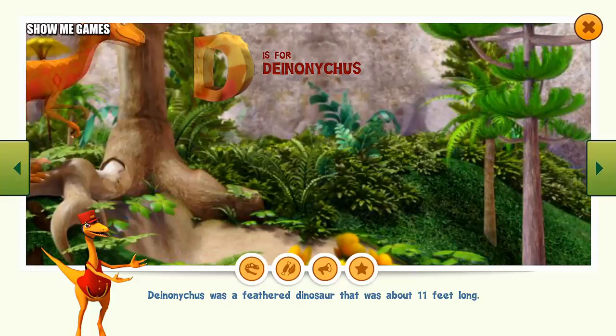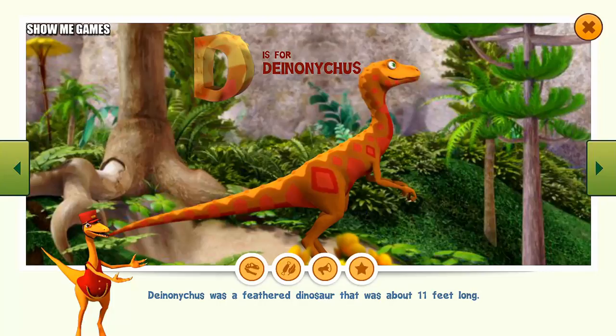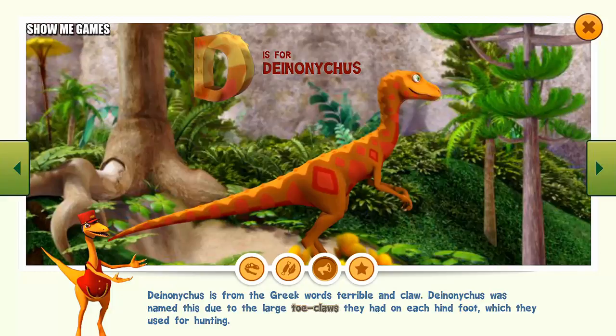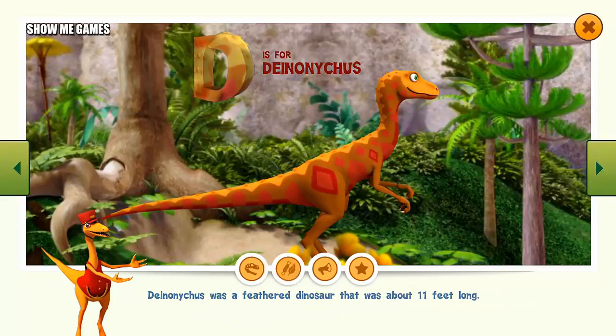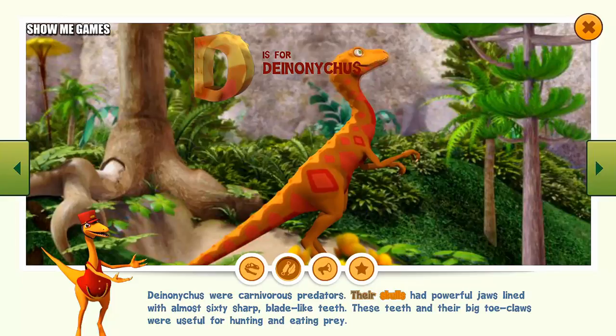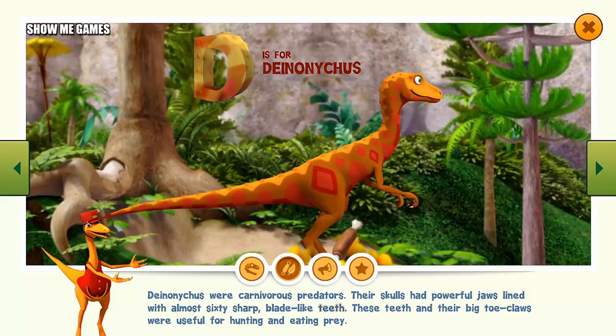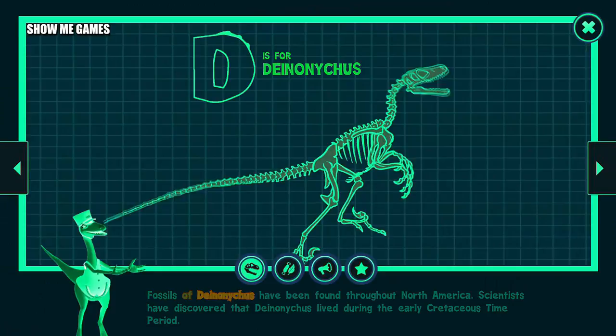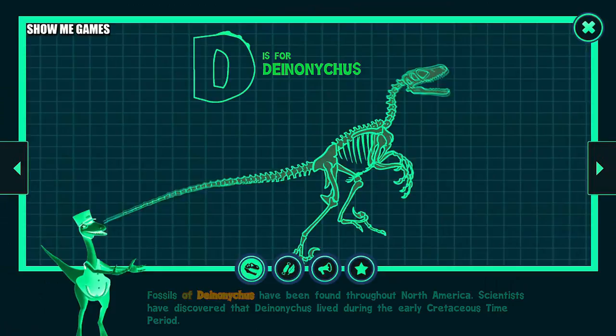Deinonychus was a feathered dinosaur that was about 11 feet long. Deinonychus is from the Greek words for terrible and claw — named for the large toe claws on each hind foot, which they used for hunting. Deinonychus were carnivorous predators whose skulls had powerful jaws lined with almost 60 sharp blade-like teeth. These teeth and their big toe claws were useful for hunting and eating prey. Fossils of Deinonychus have been found throughout North America, and scientists have discovered that it lived during the early Cretaceous time period.